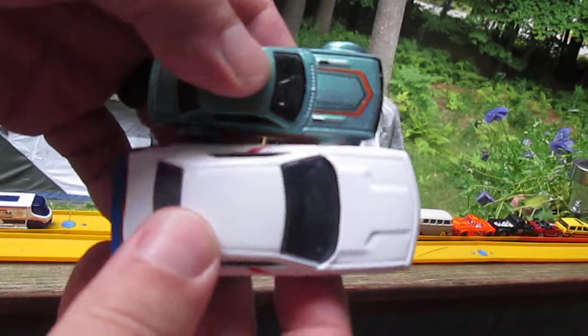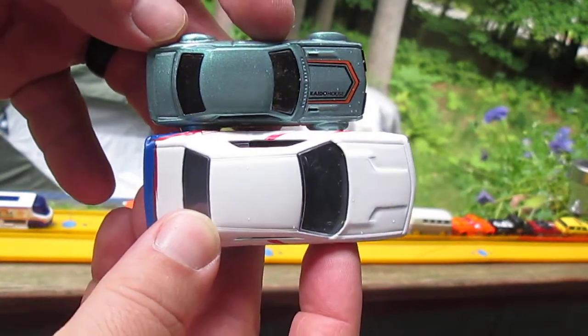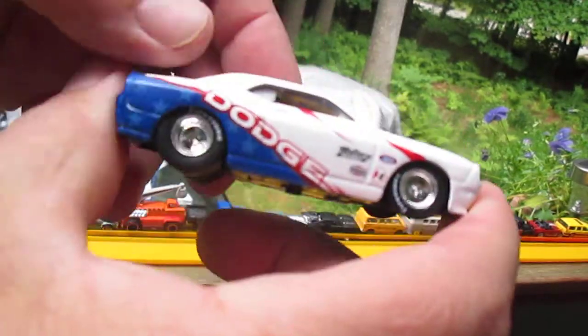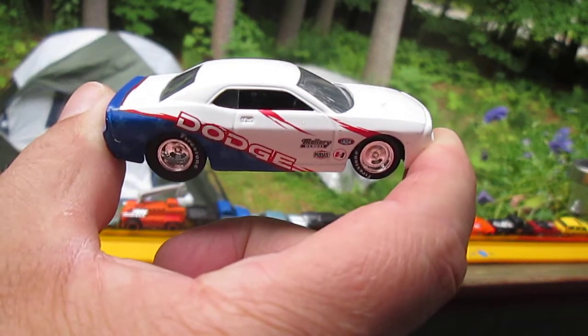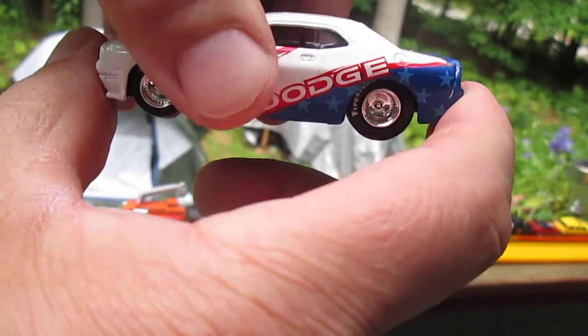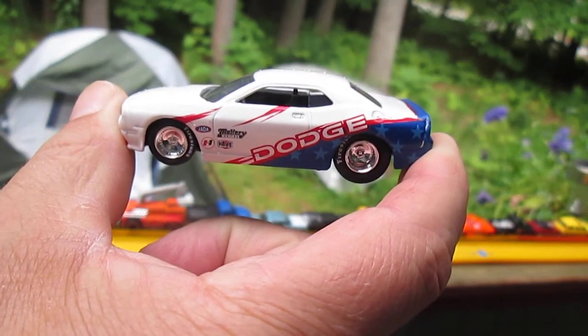In comparison, how can that be a 1:64 scale if the Hot Wheels is a 1:64 scale? Comment down below what you think. I know they list them as 1:64 scale on eBay — every time I look them up, they either don't have the scale or they say 1:64 scale.